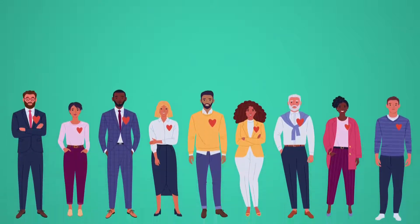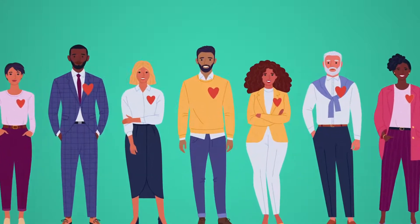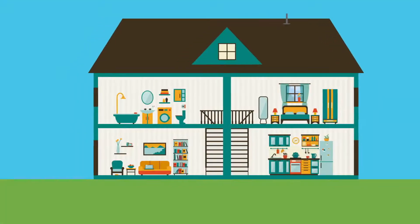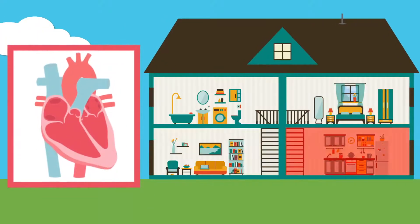You carry your heart with you wherever you go, but do you actually know how it works? It's just like something you're very familiar with — your house. Your heart has four rooms in a two-story house.